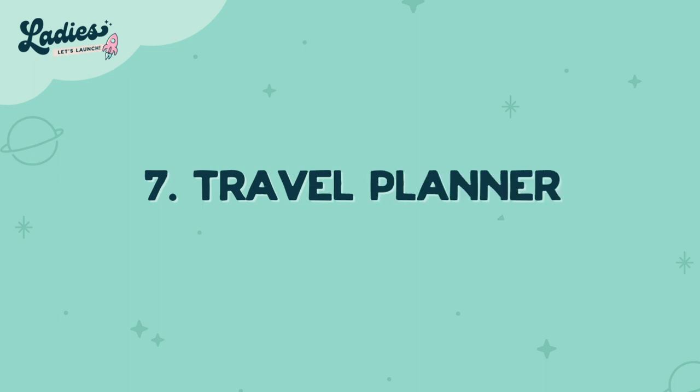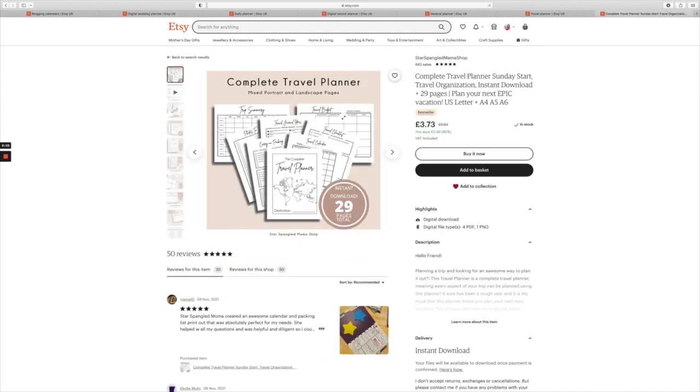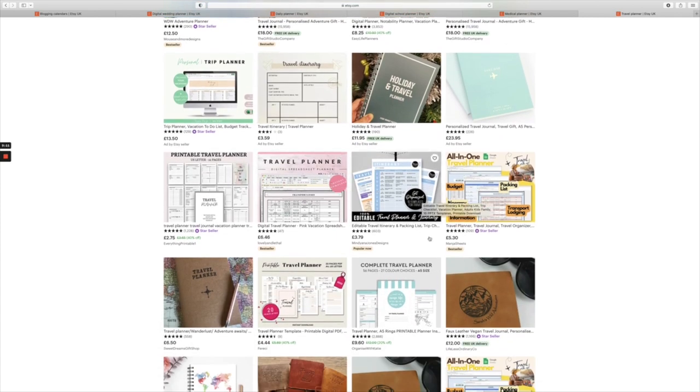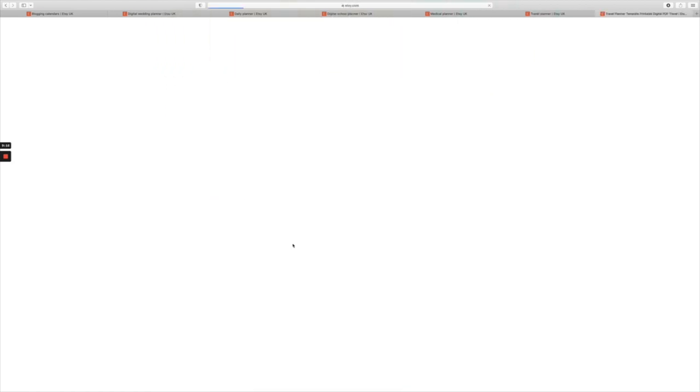Number seven is travel planner. Traveling can be really really stressful and often small details get overlooked. Actually having a planner that maps out all the details and helps someone plan their perfect vacation is the ultimate planner.